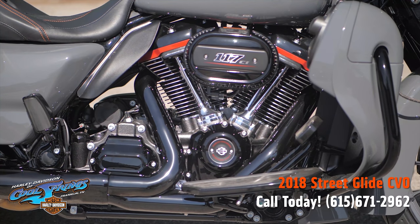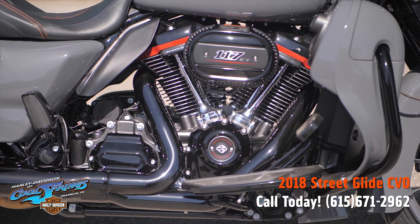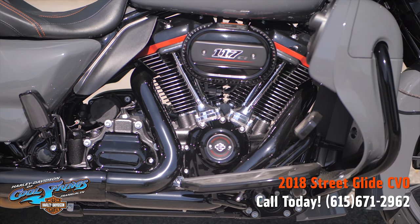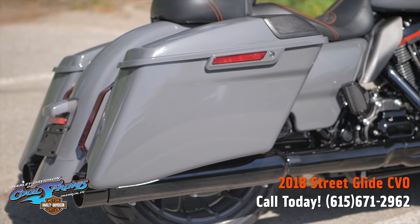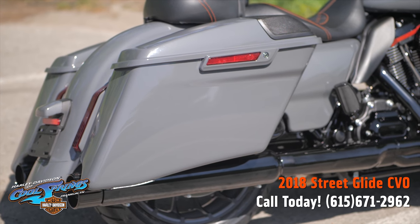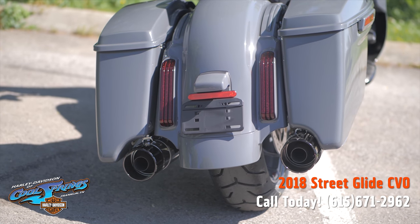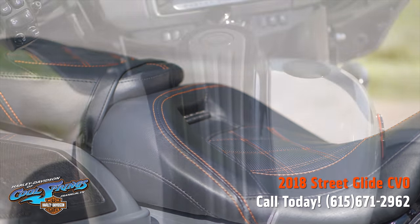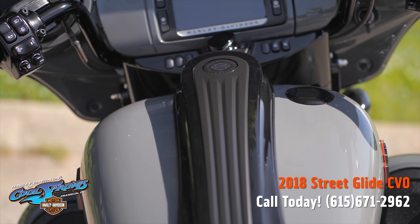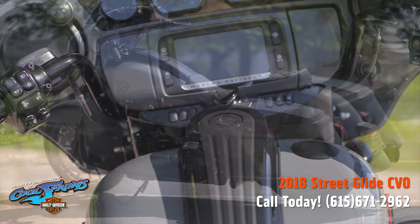These CVO models have it all, and I mean all. Let's take a look at the right-hand saddlebag — walk around back and you can see the premium CVO lighting. Coming up over the seat and up the tank to the fairing, there's that big 6.5-inch infotainment screen.